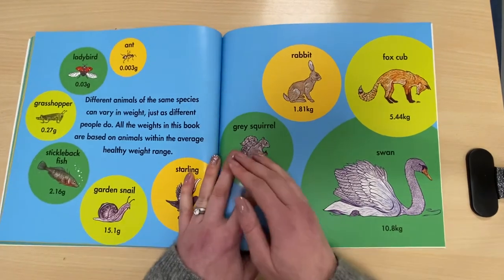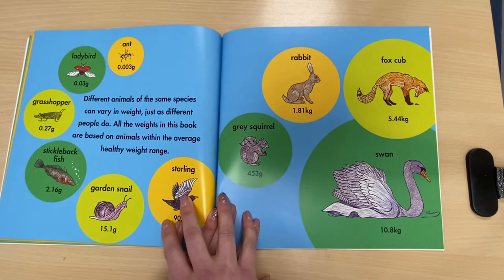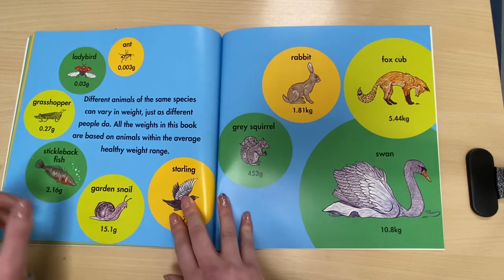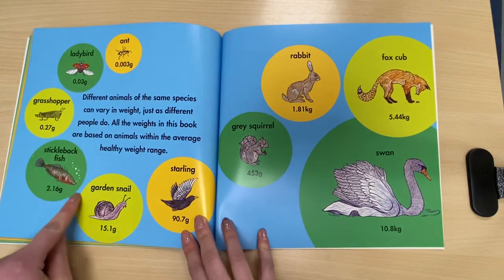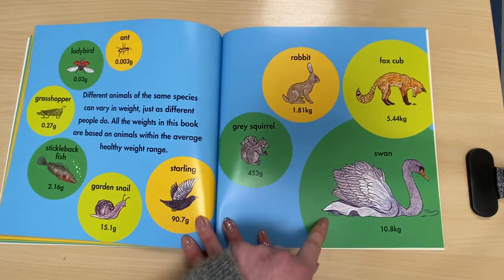Let's have a look. Different animals of the same species can vary in weight just as different people do. All the weights in this book are based on animals within the average healthy weight range. So we go from the lightest all the way around to the heaviest.